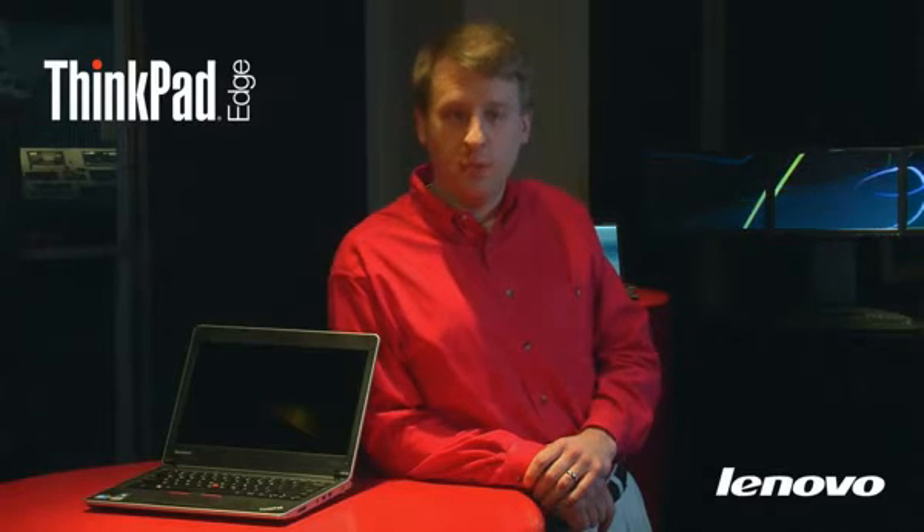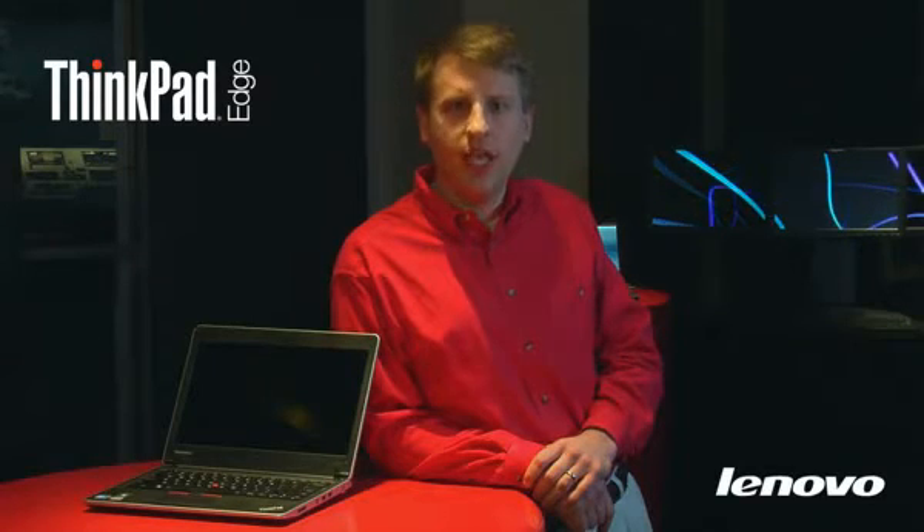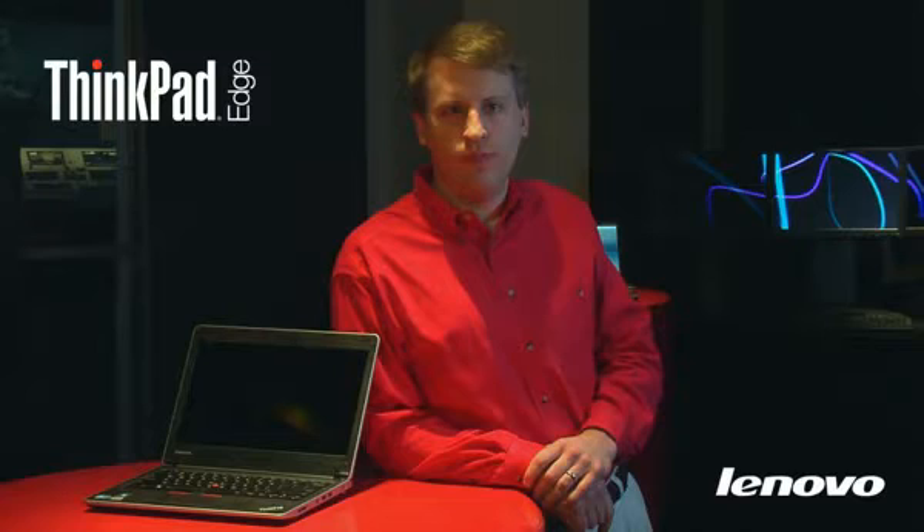To help address both needs, it has a progressive, edgier design with enhanced multimedia and ports while maintaining the low price points and the quality that ThinkPad is known for.